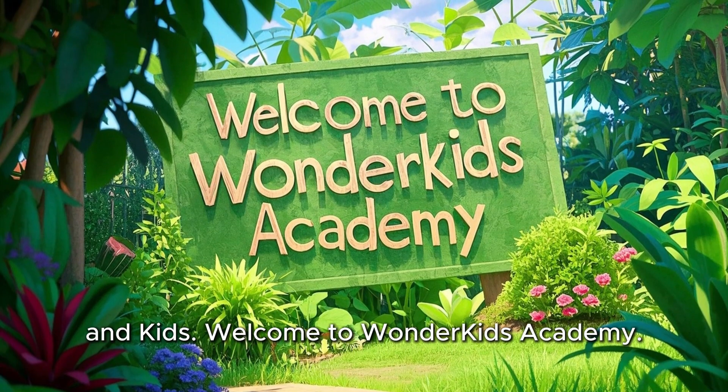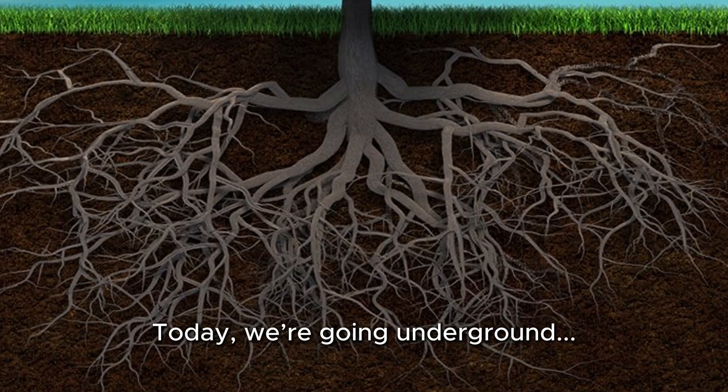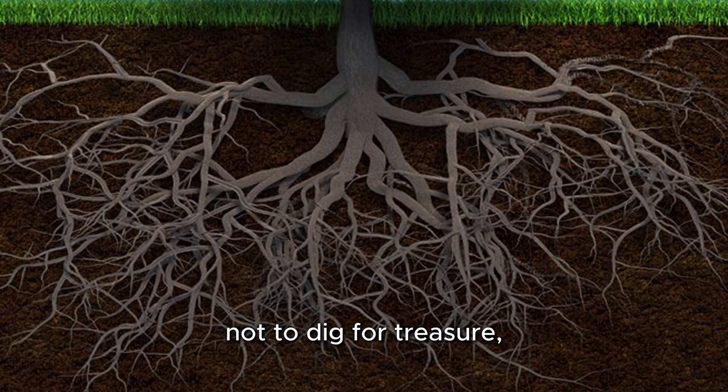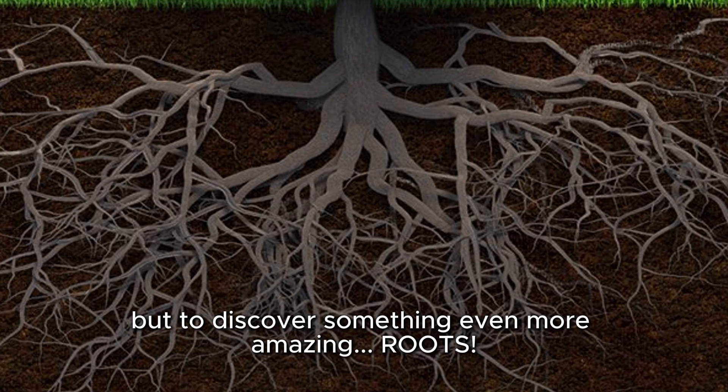Hello teachers, parents, and kids. Welcome to Wonder Kids Academy. Today, we're going underground — not to dig for treasure, but to discover something even more amazing: roots.